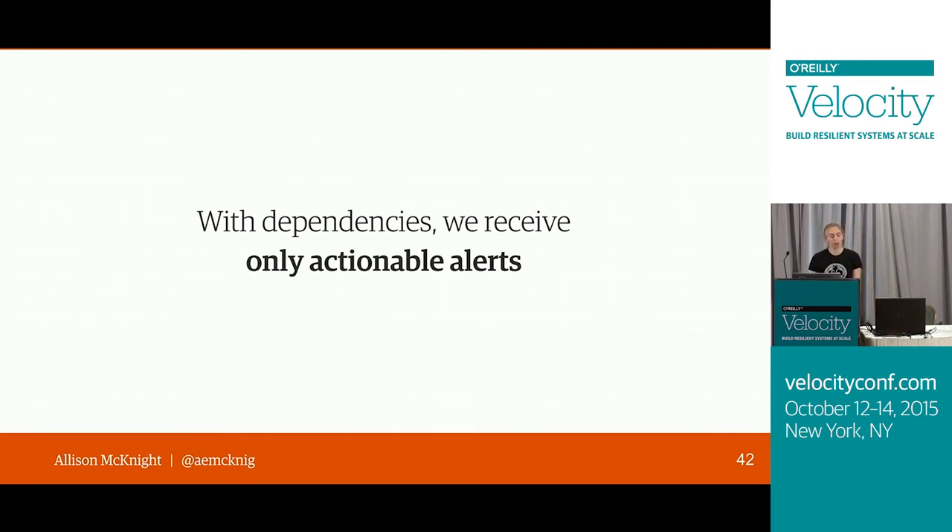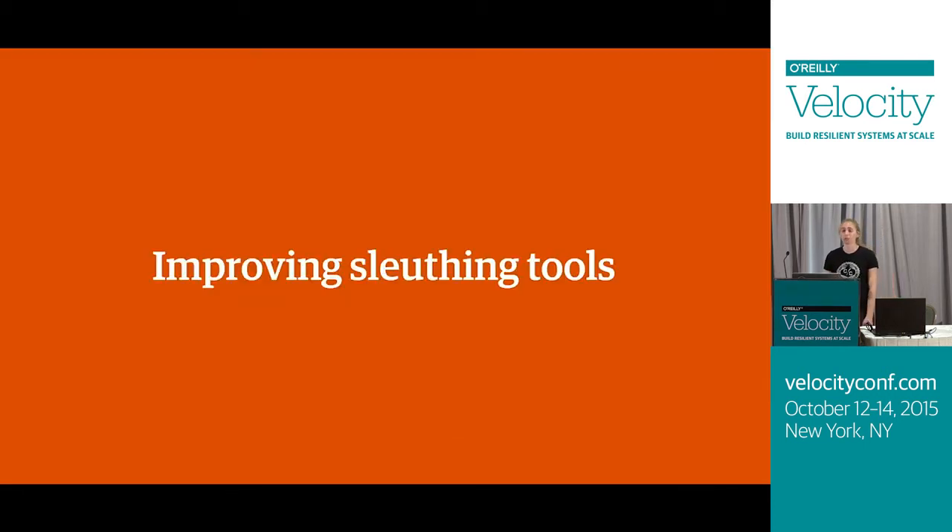So far we've gone from having no monitoring, to setting up alerts that are really well-tuned to each of our pages, to adding context to our alert emails to help us understand more quickly what's going on. The next thing as we respond to alerts is to start investigating to see what caused that regression and how we might fix it, so the next thing we iterated on were the tools we used to do that investigation.